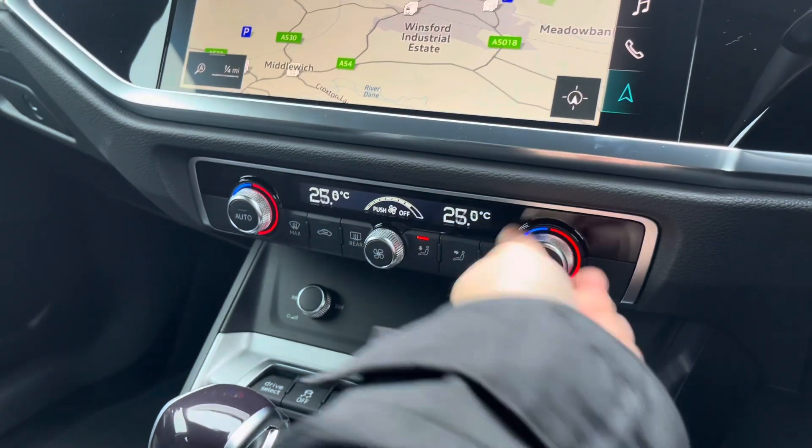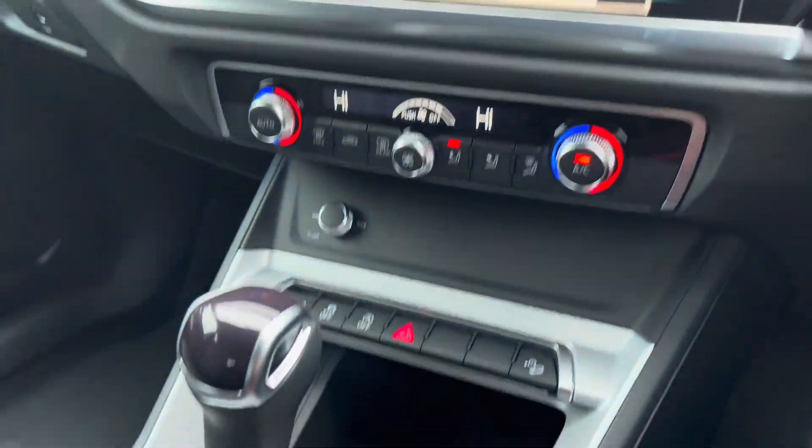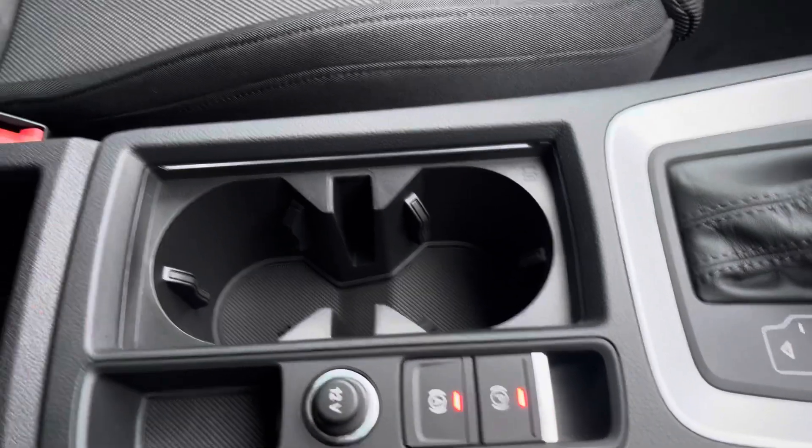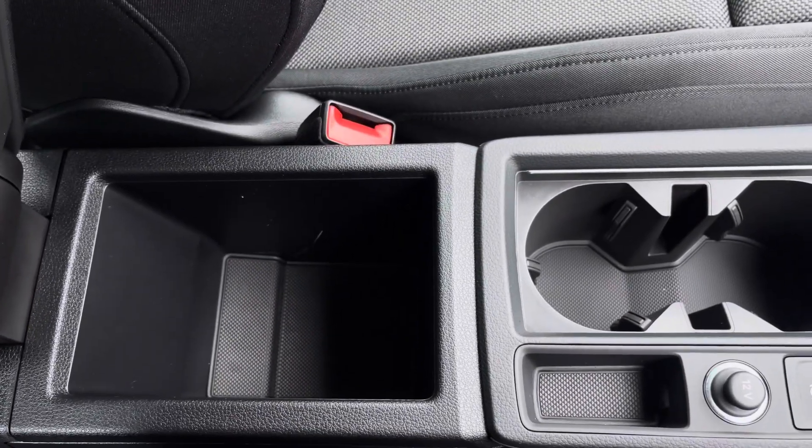We also have the dual zone climate control unit allowing you to separately adjust the temperatures. We've got the automatic gearbox, electronic handbrake and hill hold assist, two cupholders and storage under the armrest.